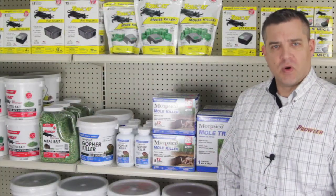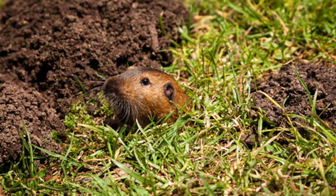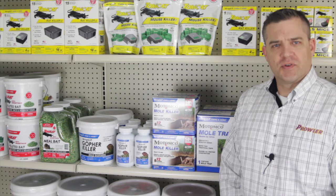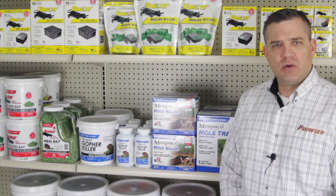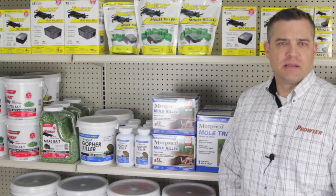Gophers are different than moles. They eat seeds, pellets, roots, shoots, rhizomes — that kind of thing. So we recommend Matamco Gopher Killer, which is a small pellet that you place into the ground. Once you find the gopher's burrow system, you dump a little bit down into the ground. Since zinc phosphide is an acute active ingredient, the gopher will die relatively quickly after eating the pellets.